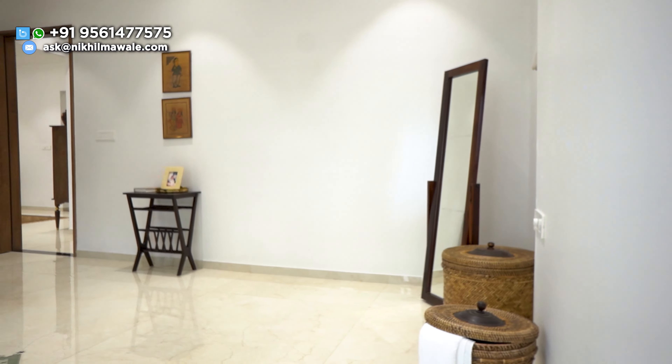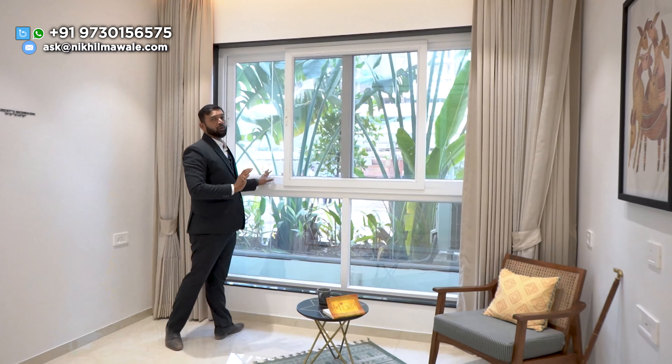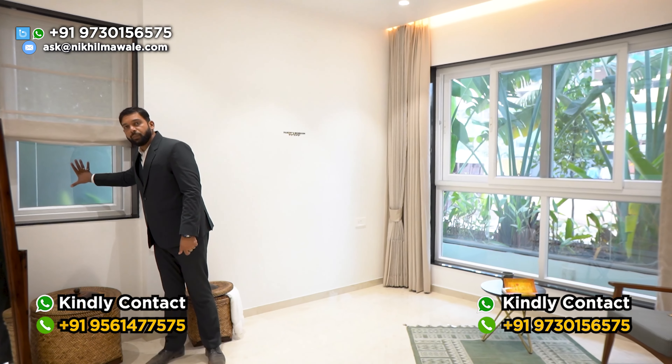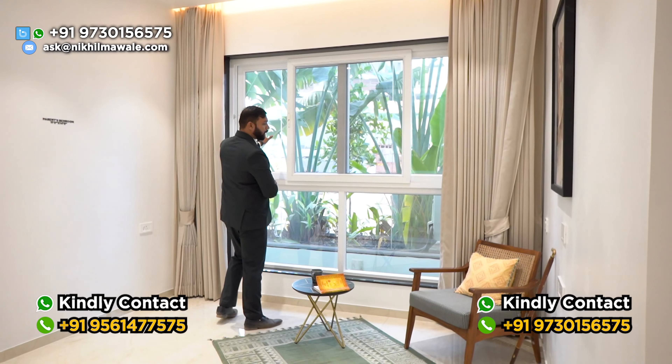You can design this parents' bedroom beautifully — set up a bed, keep a television, have a mirror and wardrobe space, and keep a chair. You will also be having a full-length window for amazing light and ventilation. Another USP of this bedroom is cross-ventilation — you will be having windows on both sides, so there will be beautiful cross-ventilation inside this parents' bedroom.